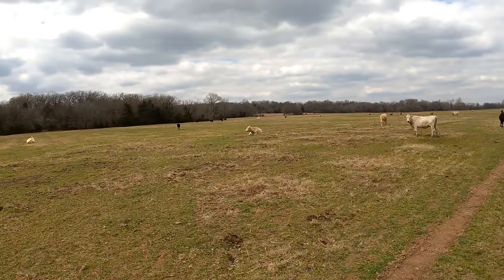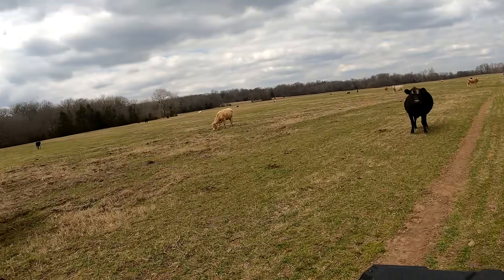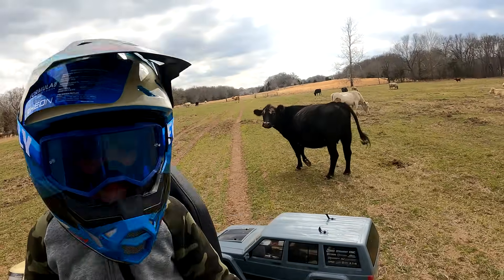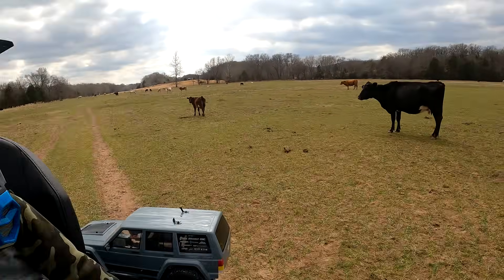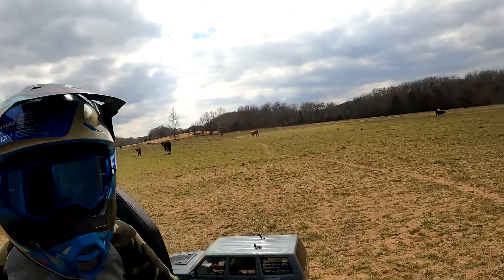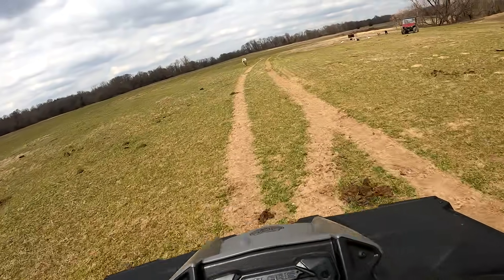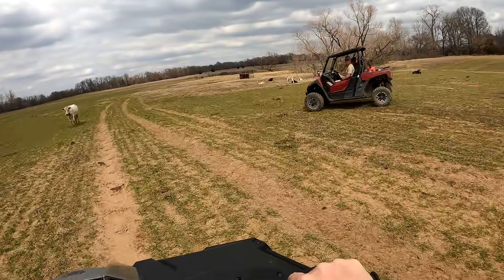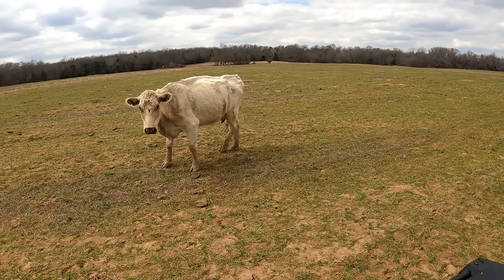This used to be all peanut fields. Now it's just pasture for cows. Yeah, we don't peanut farm anymore. Look at that blackout. Look at that cow. She's like, what are y'all doing?